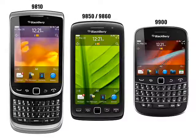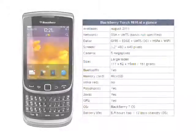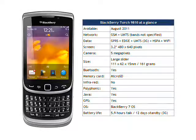The 9810 forms one of a trio of BlackBerry 7 handsets alongside the BlackBerry Bold 9900 and the BlackBerry Torch 9850/9860, which RIM hope will stop users from defecting to rival platforms. Although these are likely to be the best BlackBerry devices ever, RIM will have a very hard time competing with the massively successful Android platform.